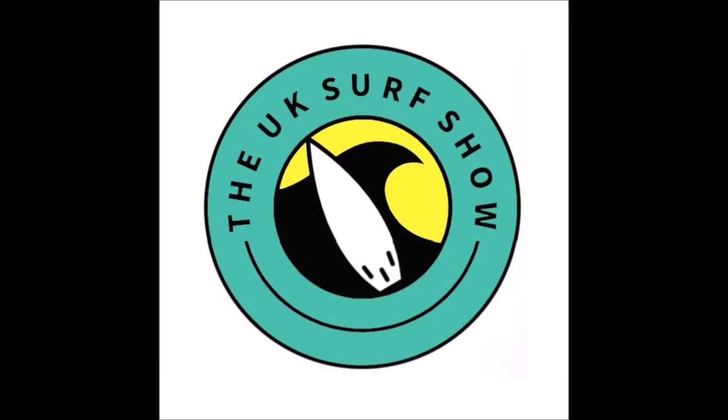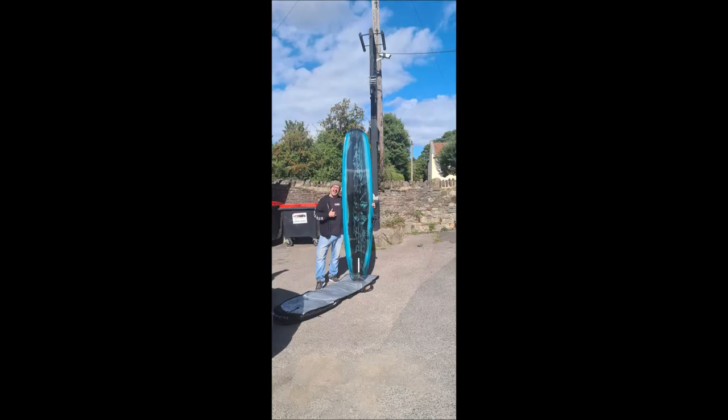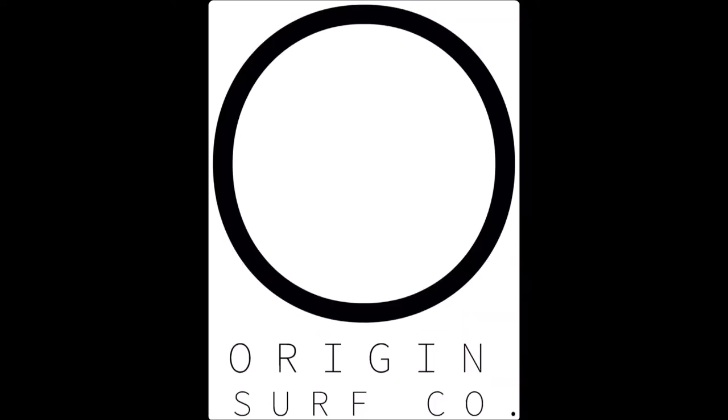I'm here at Origin on a Friday afternoon and I've just picked up a beautiful new board. And tell us what you did, mate. What I did was I made you a surfboard. It's quite nice. It's pretty. For any listeners that are missing Pete spotting at the beach, instead of a bright red and black board, this one's blue with some black streaks on the bottom.